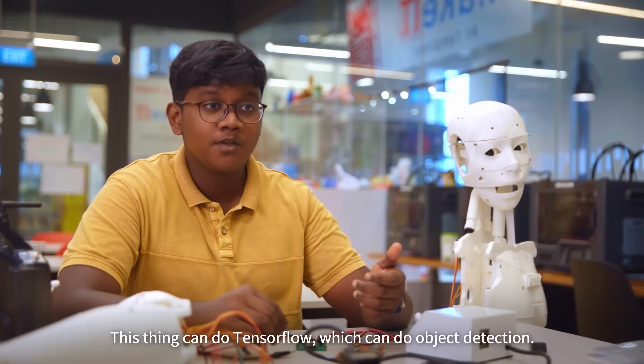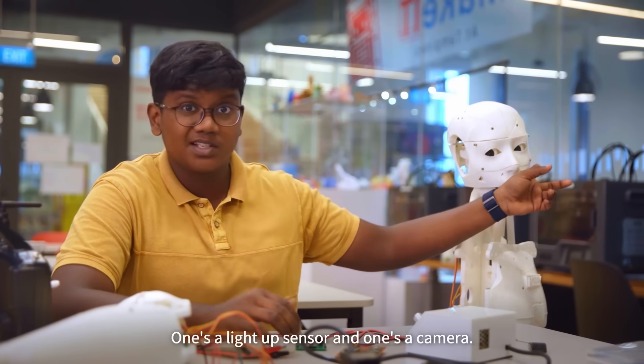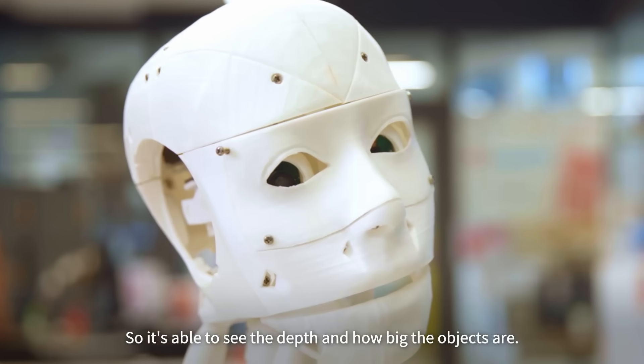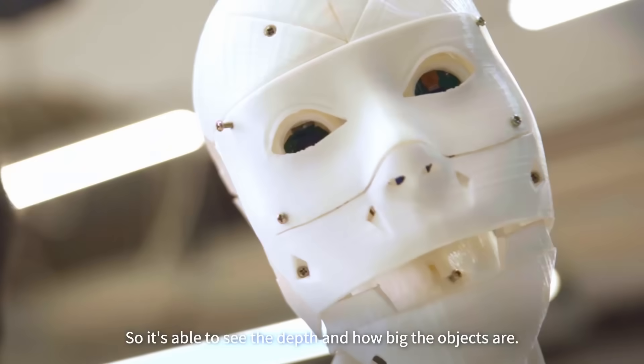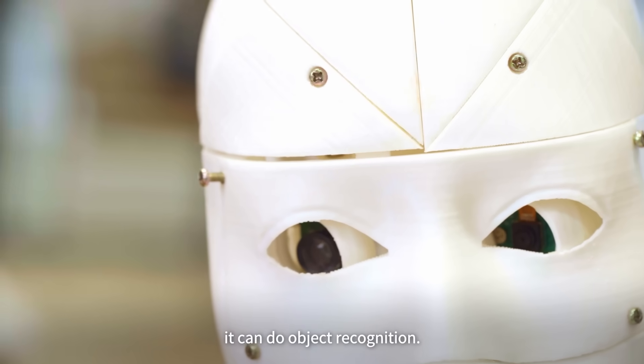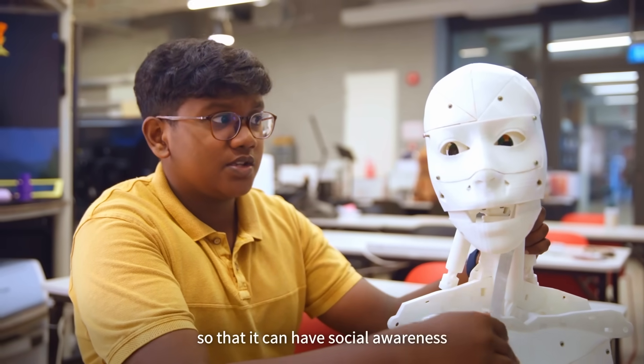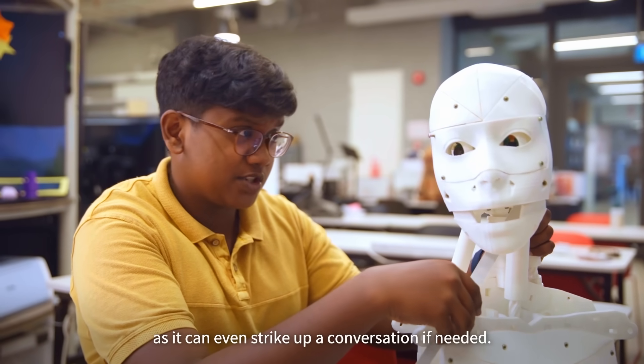This robot can run TensorFlow which enables object detection. If you see here, there's a camera in both eyes — one's a LiDAR sensor and one's a camera — so it's able to see the depth and size of an object. I needed the eyes to be active so that it can do object recognition. It can also detect people who are nearby so that it can have social awareness and even strike up a conversation if needed.